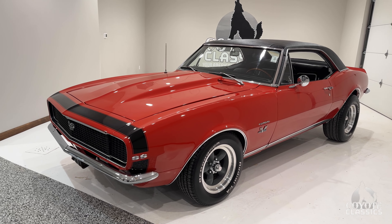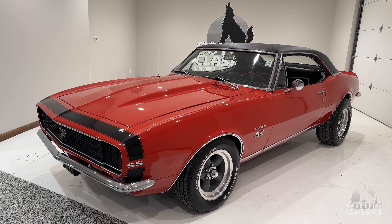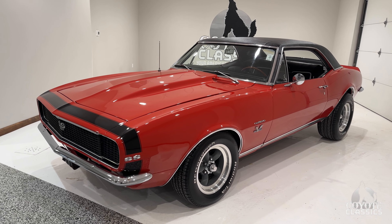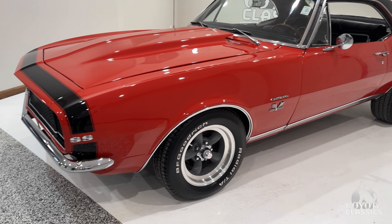You know what? If we wouldn't tell you, you never would have guessed it. It looks like it could be three to five years old — very well taken care of. Hideaway headlights. Love the BFG raised white letter tires, the big ones on the back. Like the stance and the old school American Racing rims as well.